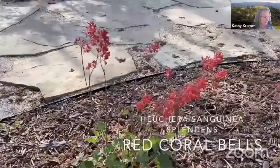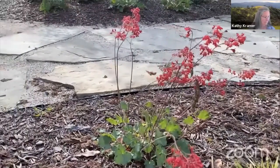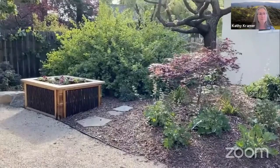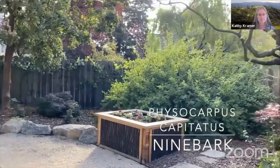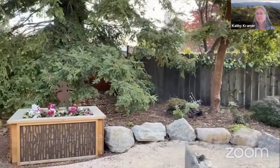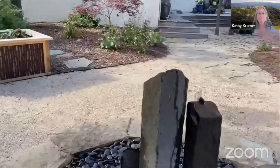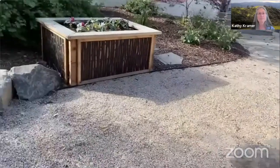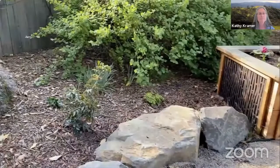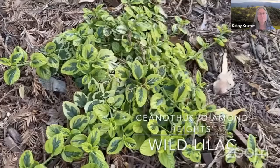Also on the edge of the shade we have Heuchera sanguinea — this is the Splendens variety, native to the southwestern area. There is a Ninebark that we planted back in 2005, which is huge. In the shade you can see some more Mahonia. There are some Diamond Heights Ceanothus — always fun to use and brighten up a little shady area with those bright chartreuse colors.